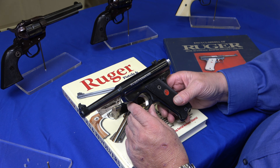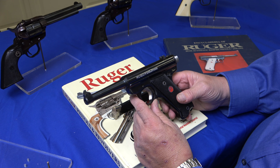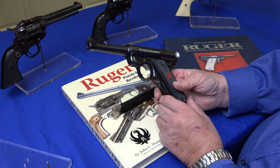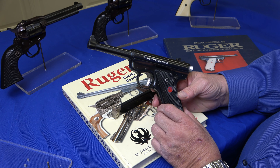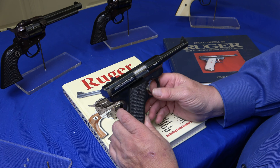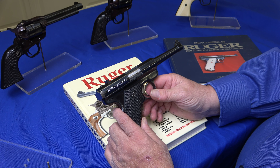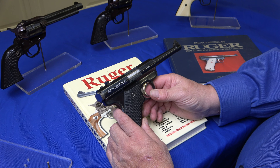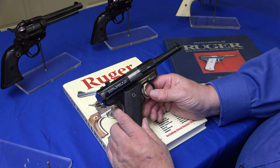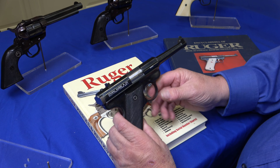This is a Ruger Standard Automatic Pistol, .22 caliber, one of the early ones that Ruger made in 1949 — typically called the Red Eagle because of the emblem in the grip. This one is serial number 0059. Ruger produced these up to serial number 660, then they jumped to 2,000. There are no guns in between there because they were a small company, and they really wanted Colt to think they were making more guns than they were — just to be Bill Ruger.